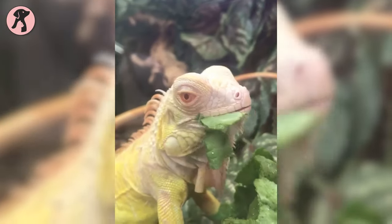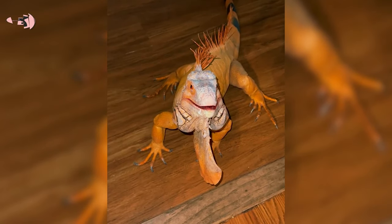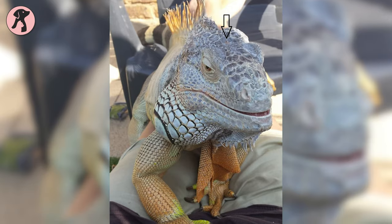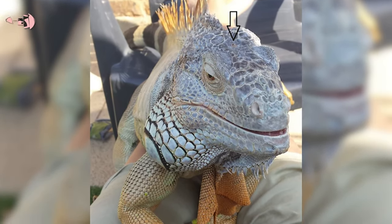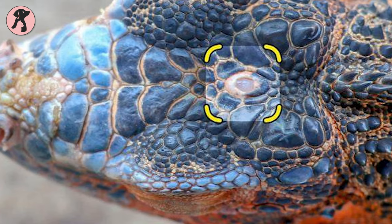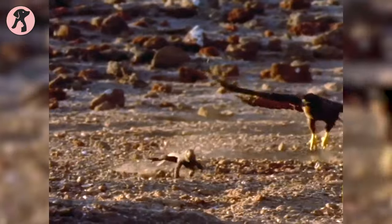On the top of their heads, iguanas have a third eye. It's a retina-like structure on their head that connects to the pineal gland of their brain. It doesn't produce any images but senses light and movement, helping iguanas anticipate predatory birds from above.